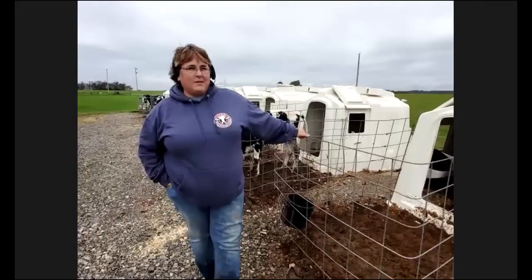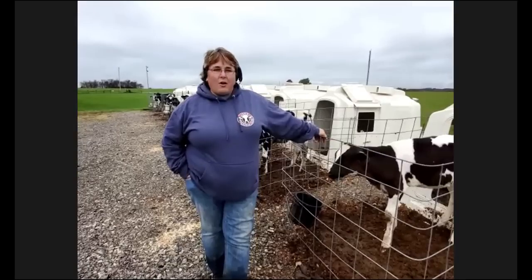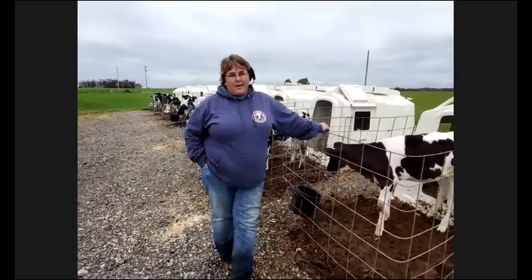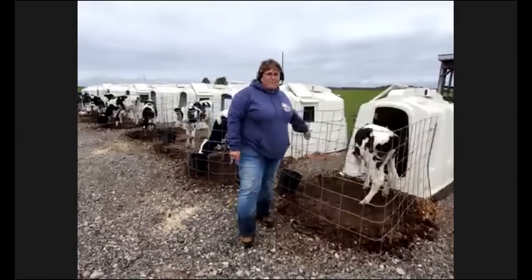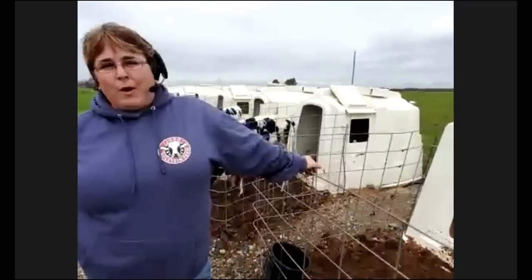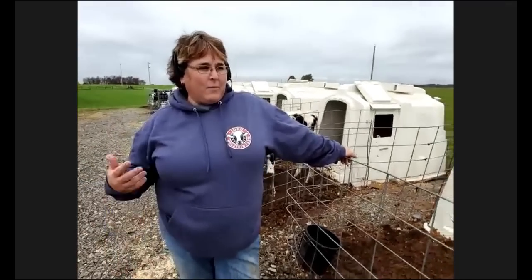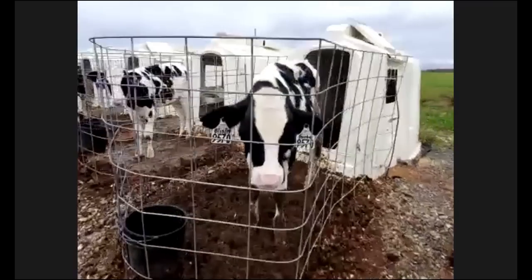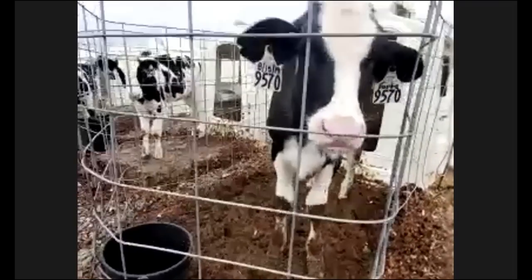Here are what we call our hutches — these are our calves. When a calf is first born she is fed colostrum, which is the mother's first milk. A calf is not necessarily born with the immunity she needs, so when we feed her colostrum it helps build her immune system up so that she can be healthier and stronger. These calves are fed milk two times a day for about two months.